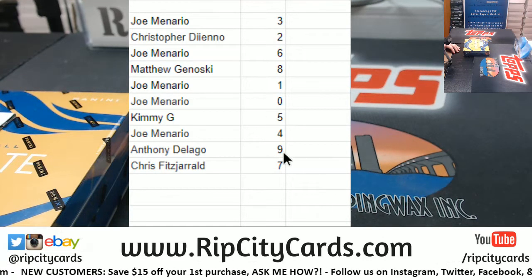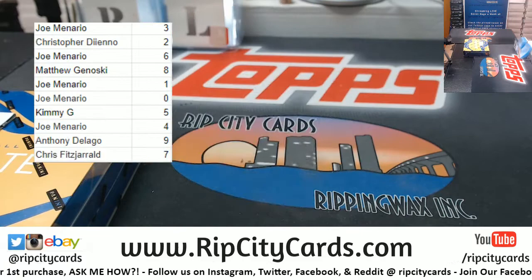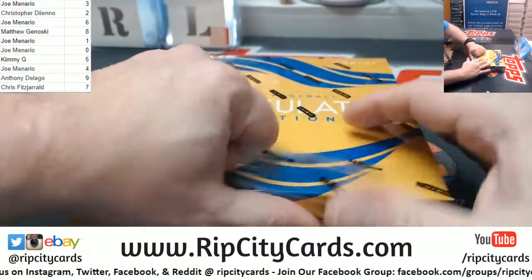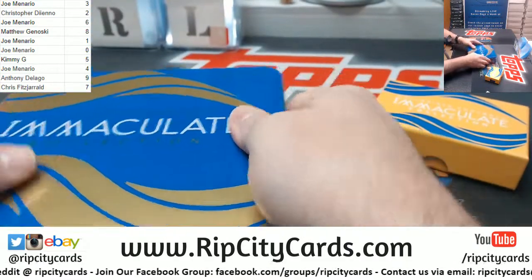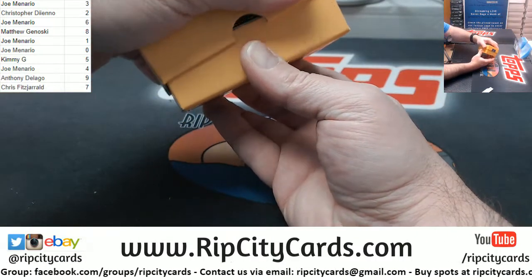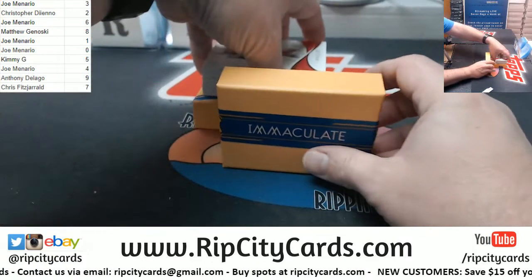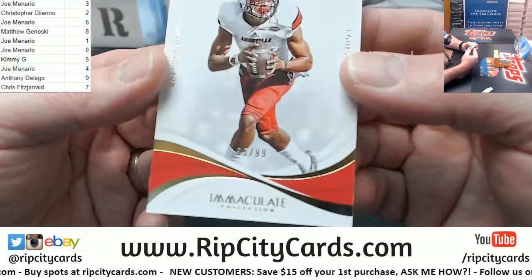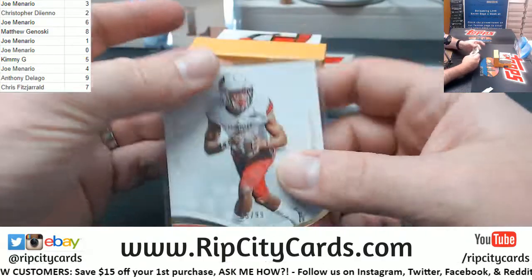We'll stack it up tighter. Let's go. We have got a Lamar Jackson numbered 65 out of 99 to start with.